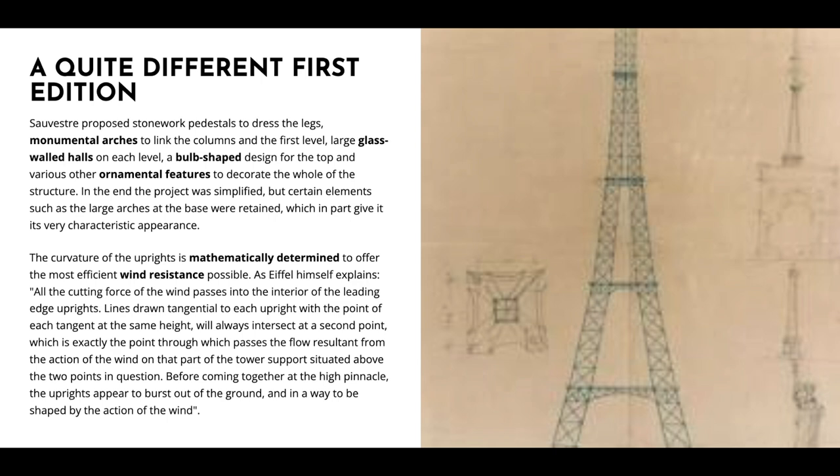Sauvestre proposed stonework pedestals to dress the legs, monumental arches to link the columns and the first level, large glass-walled halls on each level, a bulb-shaped design for the top, and various other ornamental features to decorate the whole structure. In the end the project was simplified, but certain elements such as the large arches at the base were retained, which in part give it its very characteristic appearance. The curvature of the uprights is mathematically determined to offer the most efficient wind resistance possible.